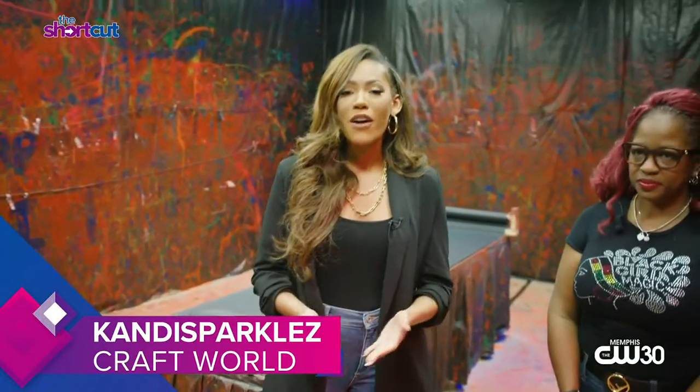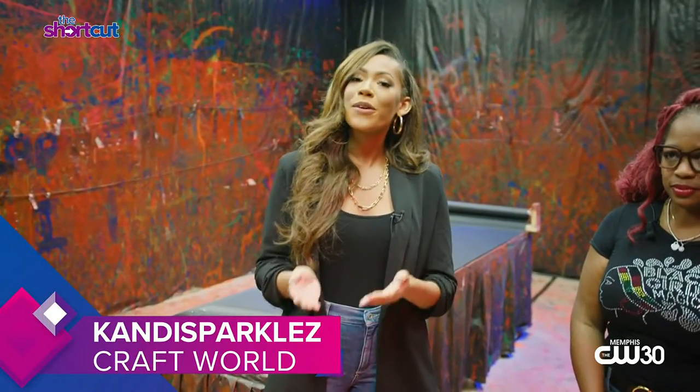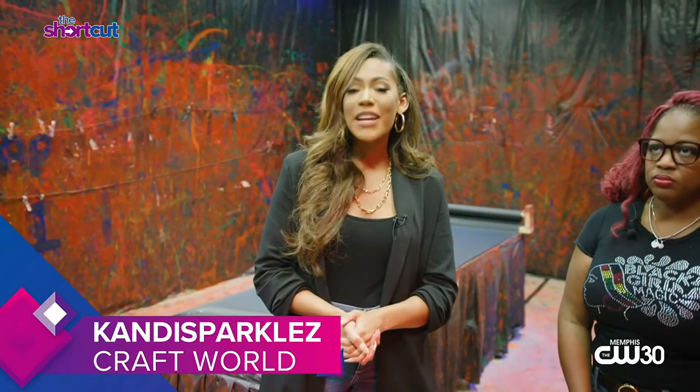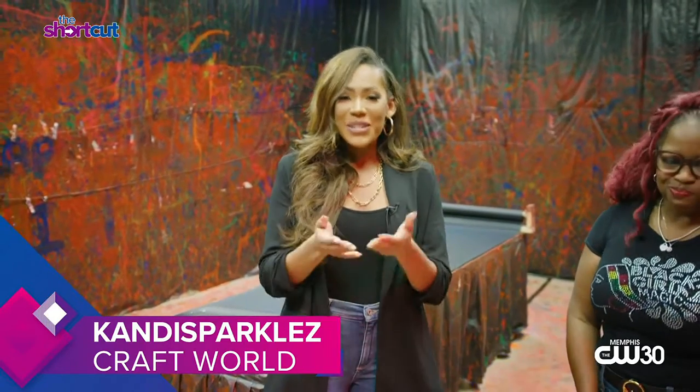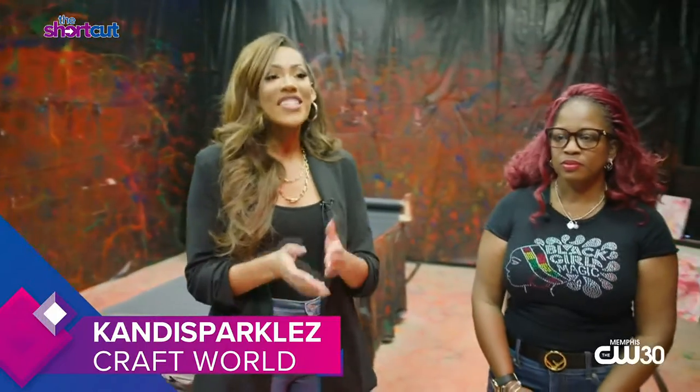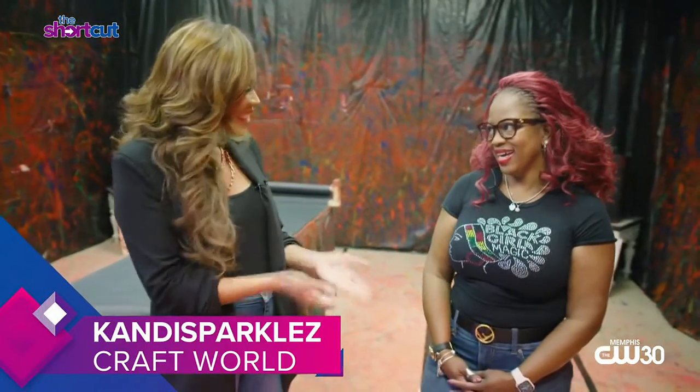It's a kid's dream — splattered paint all over the walls, but maybe your parents' worst nightmare. Well, I'm here at Candy Sparkles Craft World where you can do just that, but you don't have to worry about the cleanup, and you don't have to be a kid to join in on all the fun. To tell us more is the owner of Candy Sparkles Craft World, Chiquita Willis.